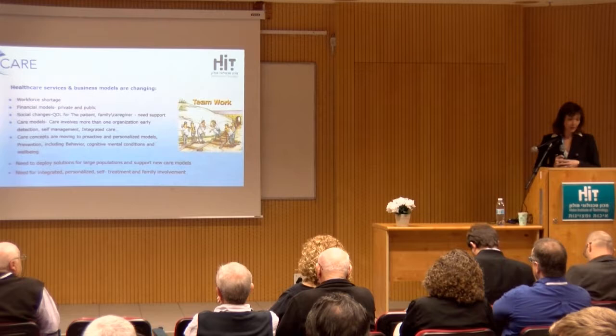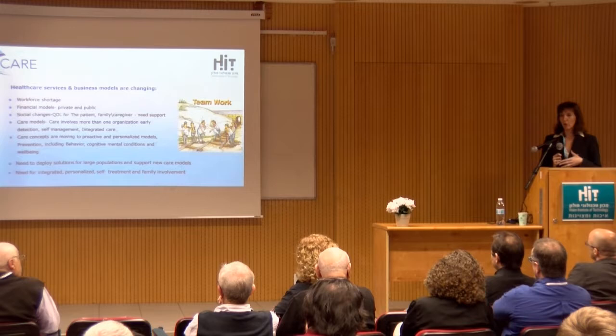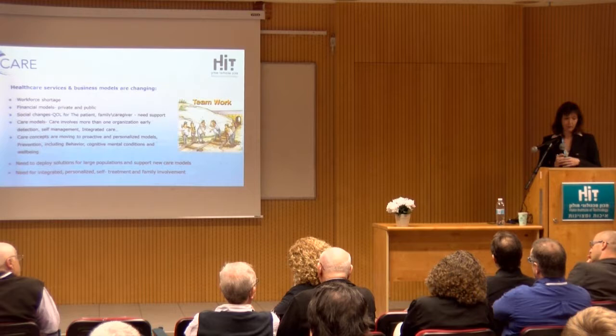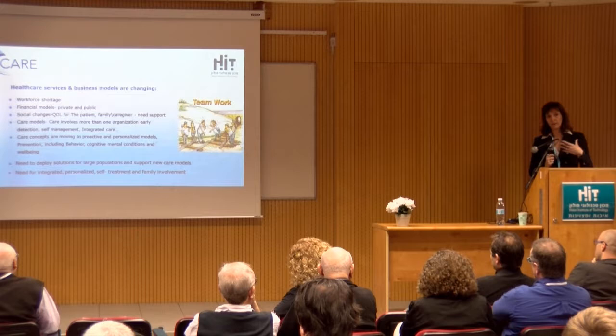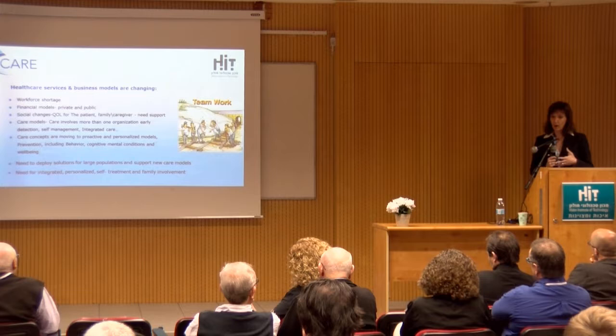We now know that there is not just the burden of the chronic disease itself — it also includes the cognitive, behavioral, and mental condition of the person. We have to treat it because it's part of the care we have to provide. So we need to deploy solutions to large populations, support new care models, have integrated care, and personalize them to the needs of each person and their family. We have to educate patients in self-treatment and involve the family.